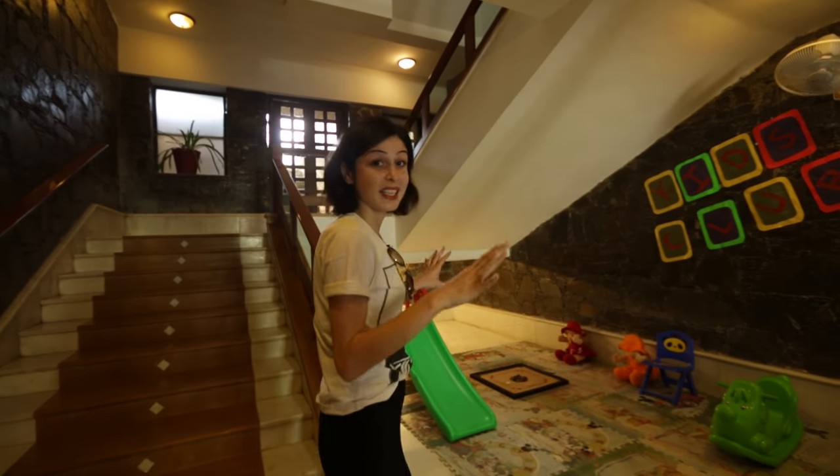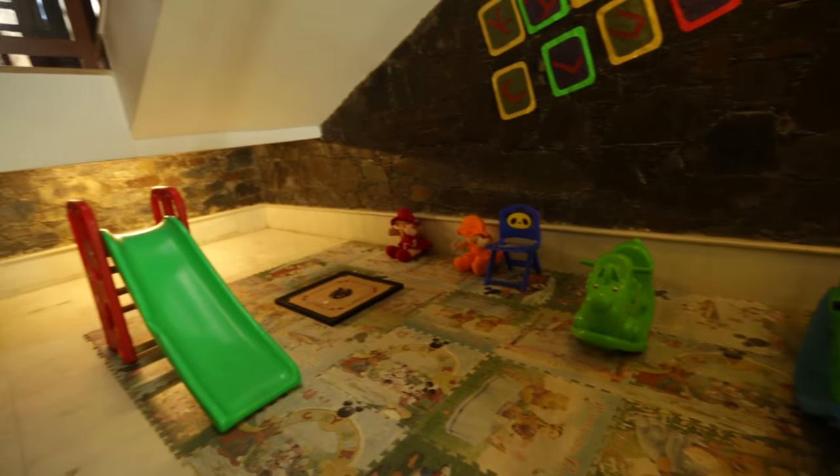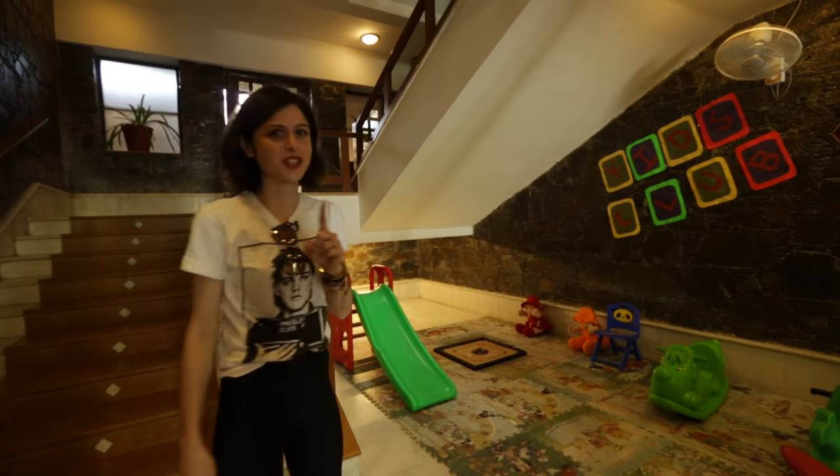They also have a cute little kids zone if you're travelling with kids. They have a tiny little carom set there which is really cute. Let's check out the next spot.